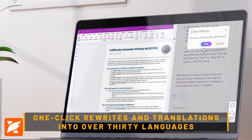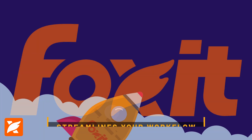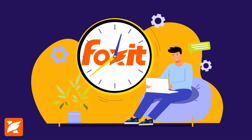One-click rewrites and translations into over 30 languages ensure documents are precise, clear, and consistent. Foxit's AI Assistant streamlines your workflow, saving time and effort without sacrificing messaging.